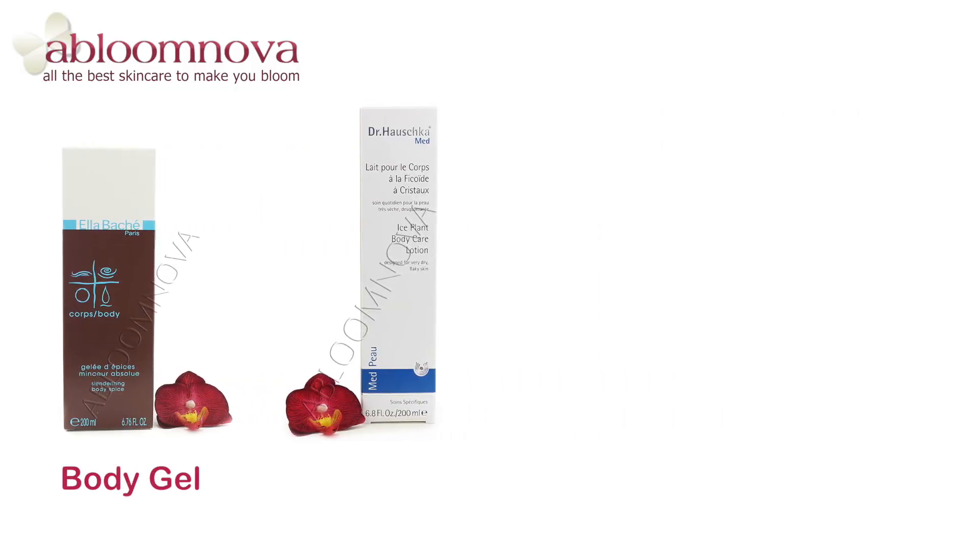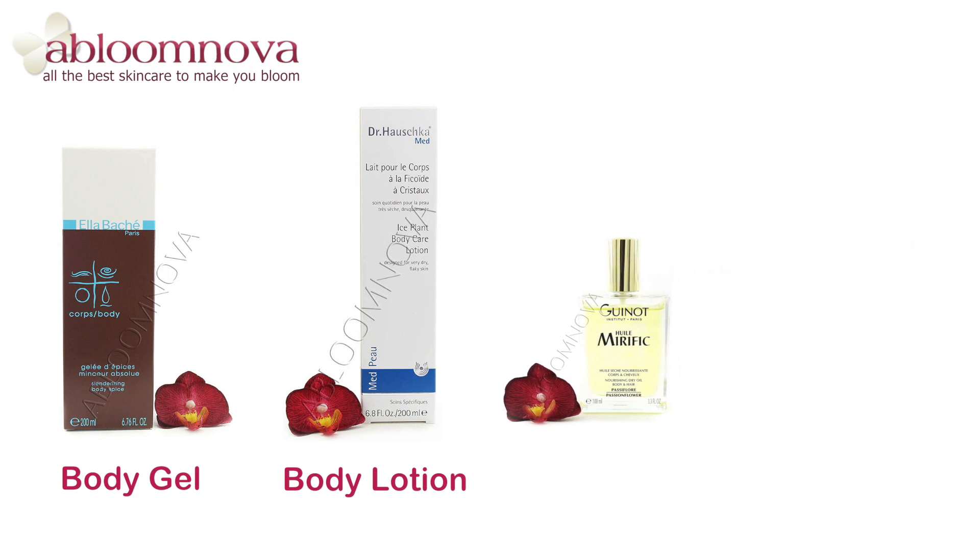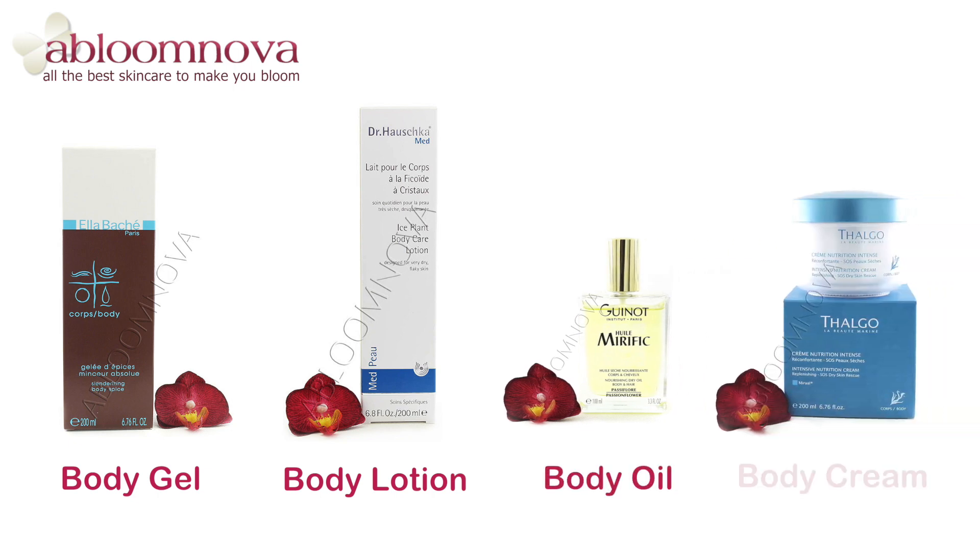There are different types of body moisturizers you can use. Body gels have a lighter formulation, so are perfect for hot days or oily skin types. Lotions and oils are suitable for most skin types and are easy to apply as they're not sticky. Creams are mostly better suited for dry or very dry skin types.